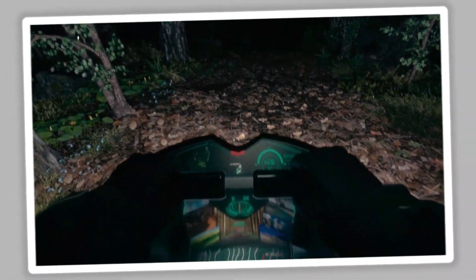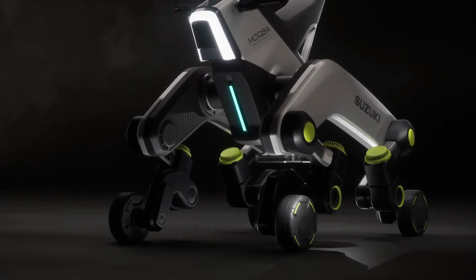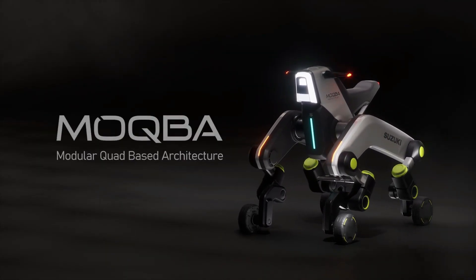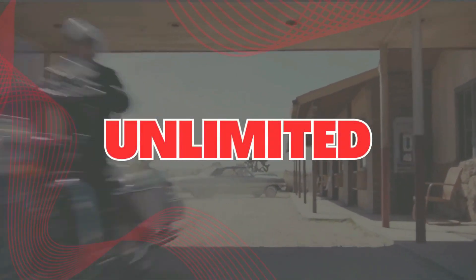The strength of Mokba lies in its adaptability. Suzuki designed it to function in multiple roles, from a seated or standing mobility device to a wheelchair, stretcher, robotic arm, or automated cargo rack. Its robotic nature enables it to climb stairs while keeping its chassis level, a feature particularly useful in urban or indoor settings.